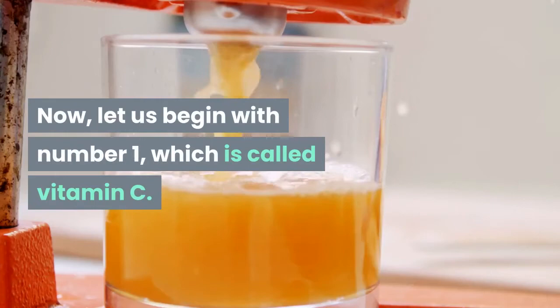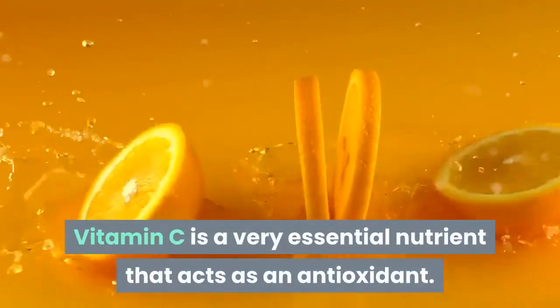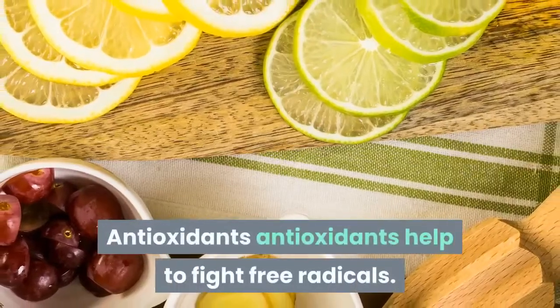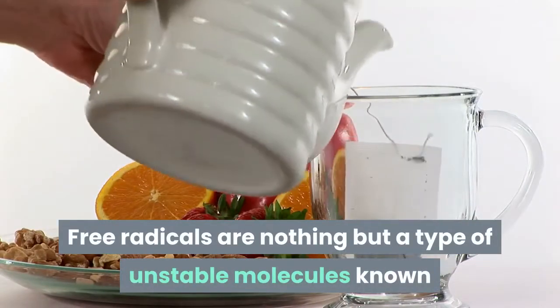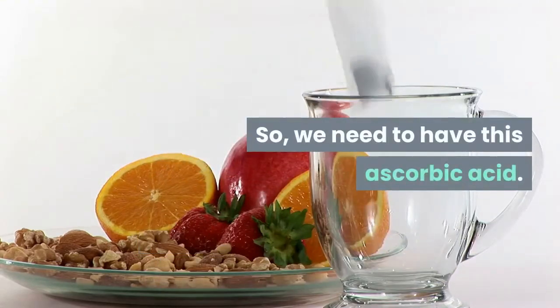Number one is vitamin C. Vitamin C is a very essential nutrient that acts as an antioxidant. Antioxidants help to fight free radicals — free radicals are a type of unstable molecules known to damage the immune system of our body. We need to have this ascorbic acid.